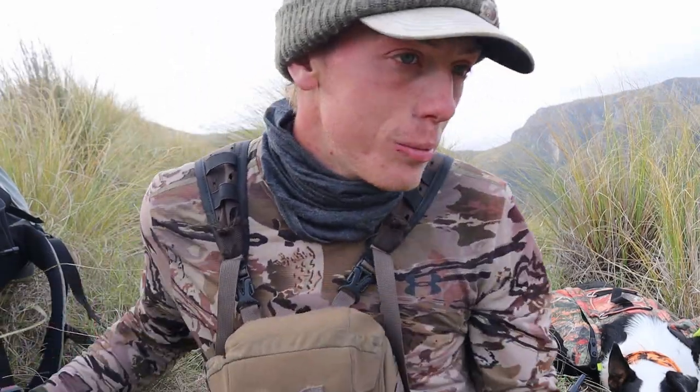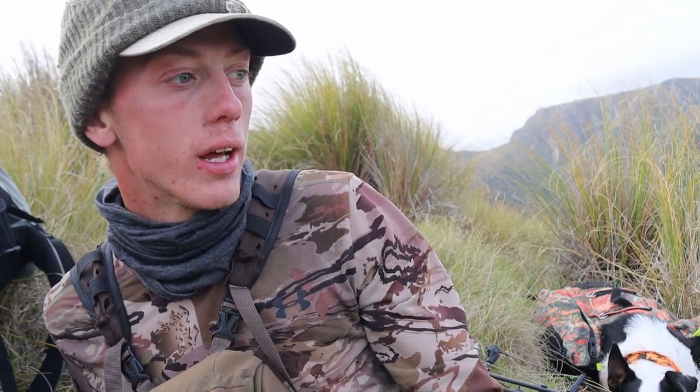I'm just sheltering in this tall tussock here. I can hear some sheep below me, but I'm not really sure where they are, and quite frankly I'm not really looking for any sheep right now. I think I might just glass for the rest of the evening, find a good campsite, and tomorrow morning I'm going to go look for that ram. I really hope I'll find it — I'll be totally gutted if I don't.